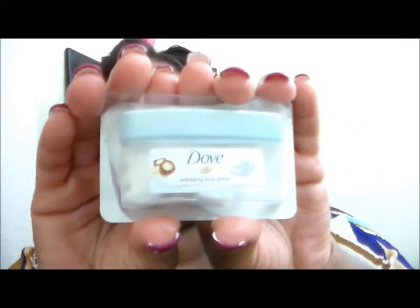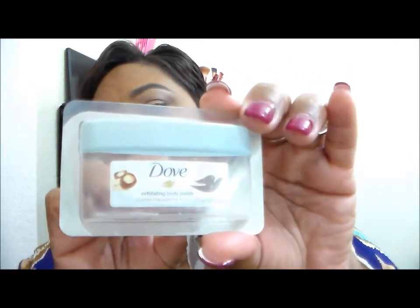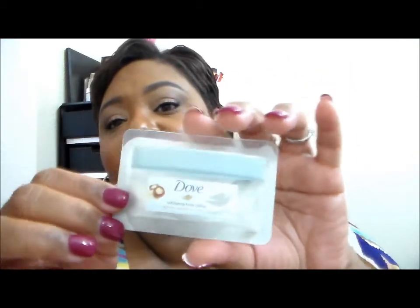I got a sample of the Dove Exfoliating Body Polish with Crushed Macadamia and Rice Milk, and this definitely came in a FabFitFun box. I cleaned this little sample thing all the way out — it was so delightful. I've been meaning to pick up the full size. I would definitely repurchase this. I'm working on a sugar scrub at the moment, but once that's done I'll go get the full size.